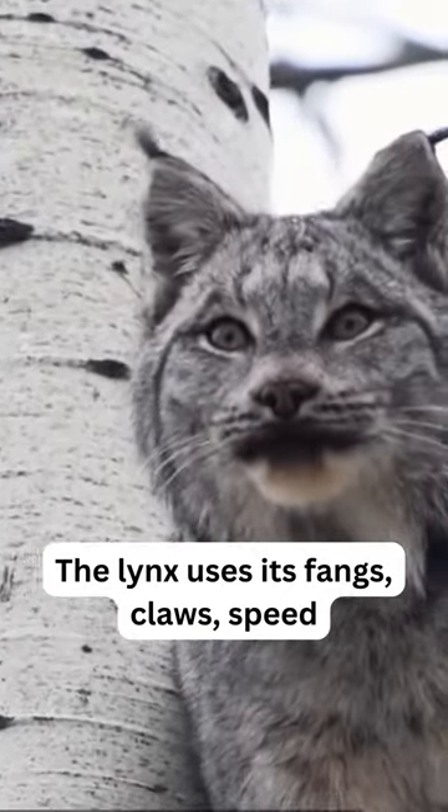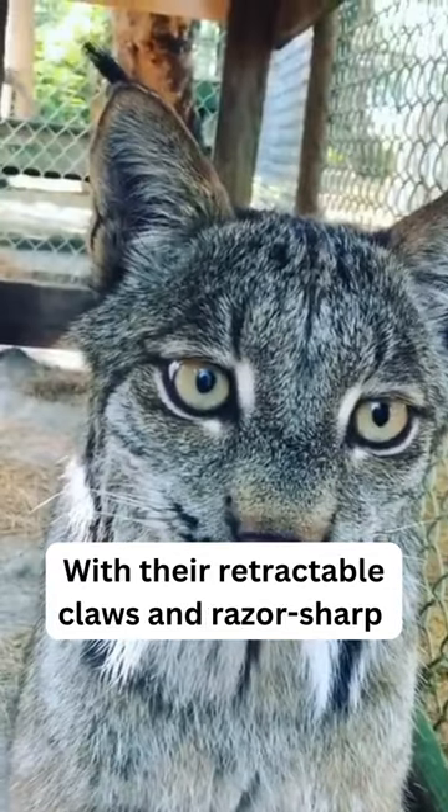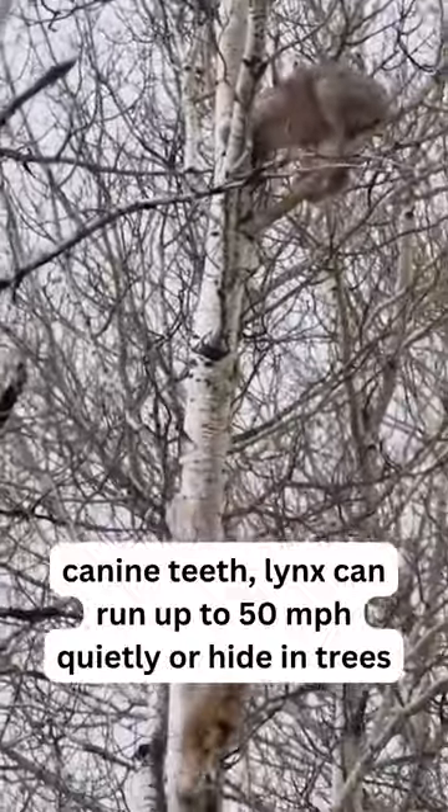The Lynx uses its fangs, claws, speed, acute perceptions, and camouflage to defend itself. With their retractable claws and razor-sharp canine teeth, Lynx can run up to 50 miles per hour quietly or hide in trees.